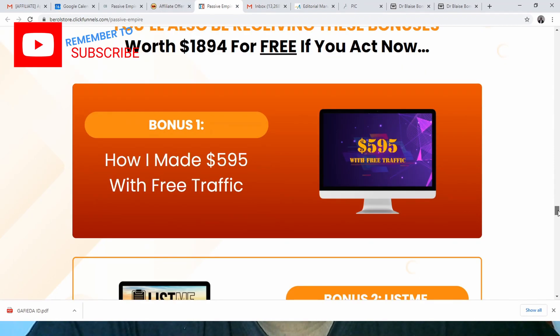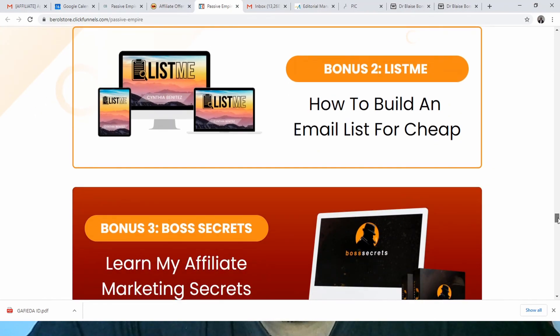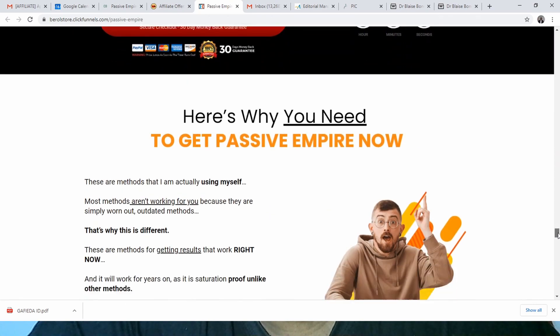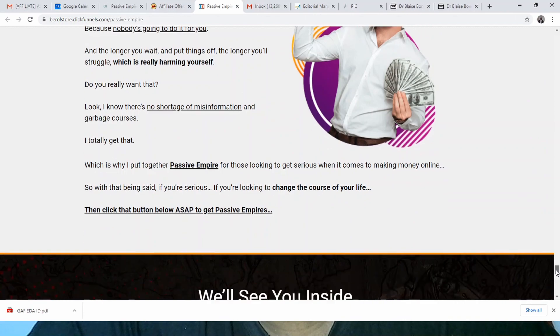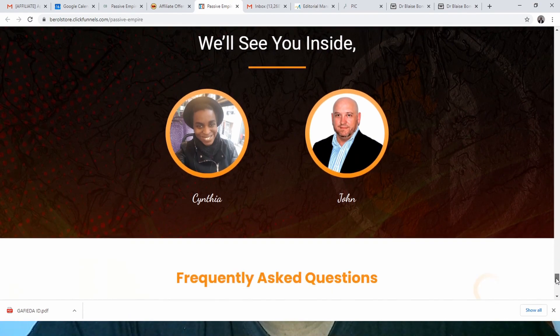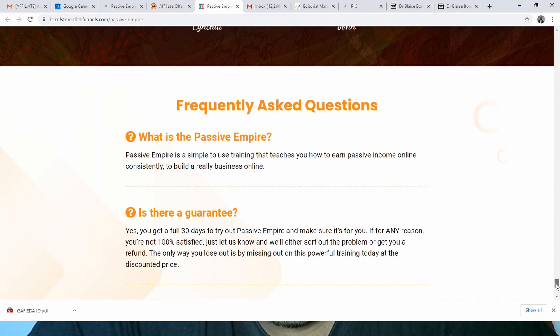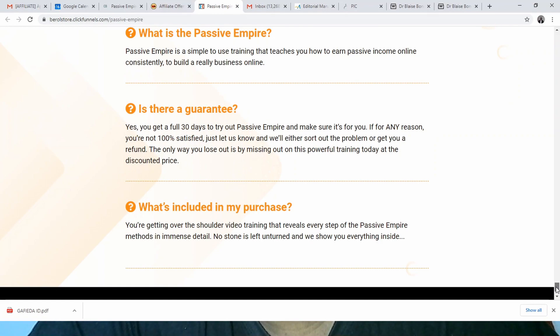The sales page also shows the three vendor bonuses: the first is about generating free traffic, the second is about building an email list cheaply, and the third is learning affiliate marketing secrets. Further down there's additional explanation emphasizing how truly passive the system is. You'll also see bios for Sentia and John, the product owners, a frequently asked questions section explaining what Passive Empire means, a 30-day guarantee reminder, and an explanation that the training contains the demo.